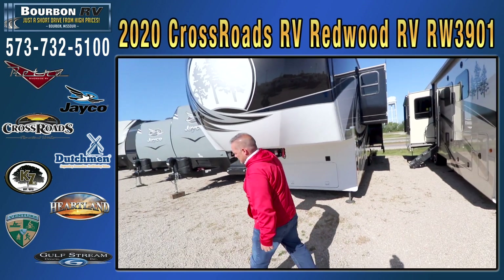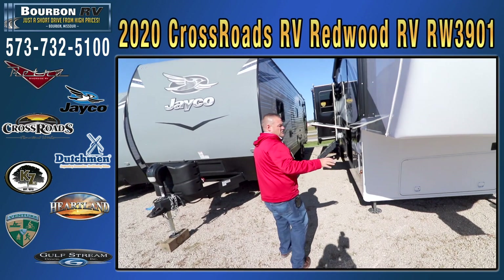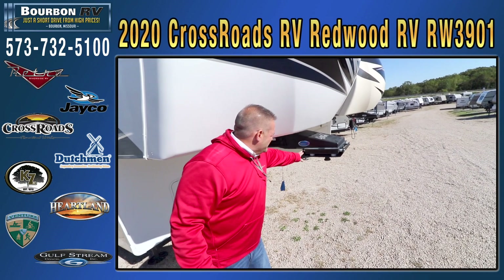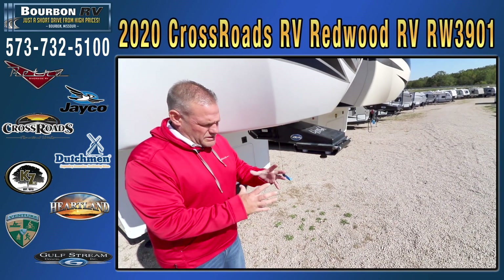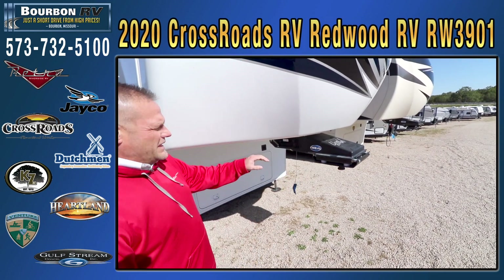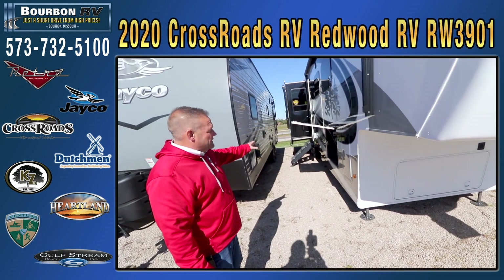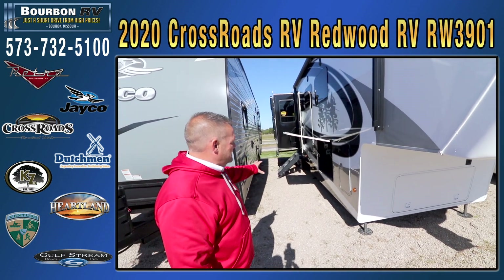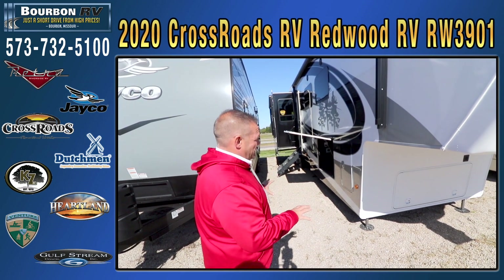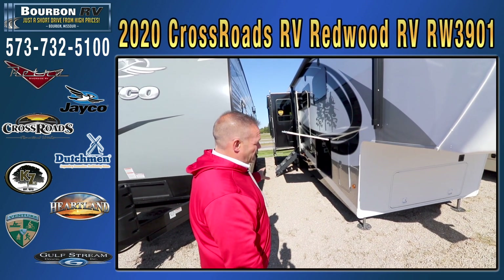I'm going to walk you in and show you the interior of this full paint unit. Some of the outside features: you get a MORryde pinbox, which has a shock absorbing system and a puck system in it that absorbs some of the movement between the truck and the trailer to give you a nice easy tow. That works in conjunction with the largest and best MORryde suspension system available in the RV industry. They're going to use top-end equipment on the inside and outside of this unit — the highest grade suspension system available in the industry.